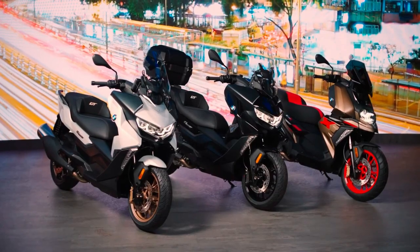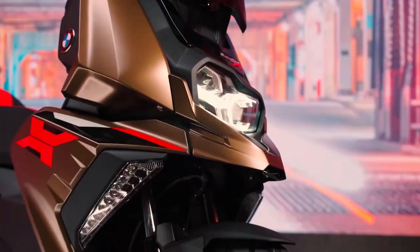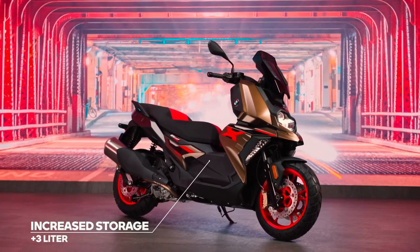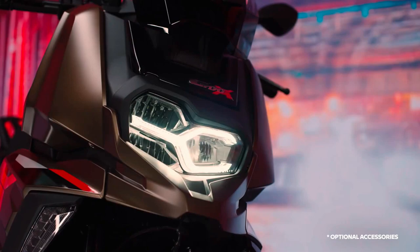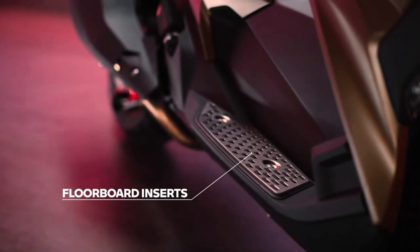BMW Motorrad unveiled the C400X Maxi Scooter — the more rugged-looking version of the BMW C400GT. The design is quite striking, taking inspiration from the BMW GS range of adventure bikes. From the asymmetric LED headlights with an inset LED DRL to the stubby beak and big windscreen, the C400X looks rugged, not to mention the block pattern tires that it gets.